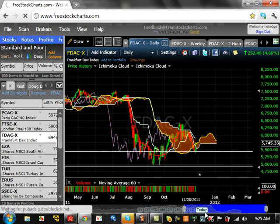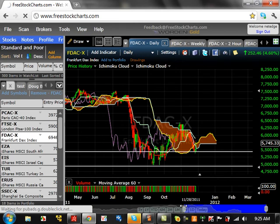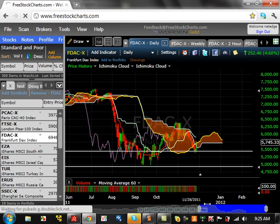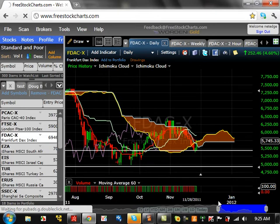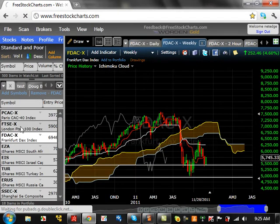If you look at the daily time frame, nothing exciting going on there at all. We're basically hanging around the cloud, which means we're just consolidating. The $6,500 level is the key to break. In order to do that, we've got to first get above $5,900, which is going to be critical. That's for the German market.